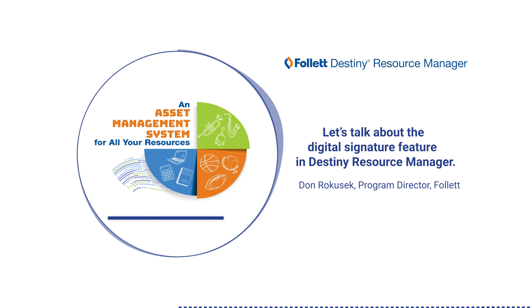Destiny Resource Manager's digital signature feature enables students and parents to digitally accept terms, policies, and responsibilities related to using devices and other resources. Districts can easily integrate these digital agreements into their registration, device distribution, and checkout processes. This feature ensures accountability while reducing manual paperwork.